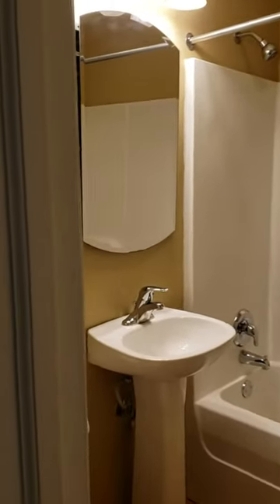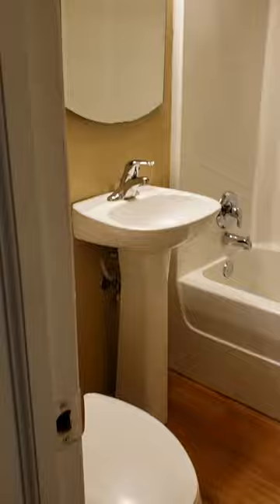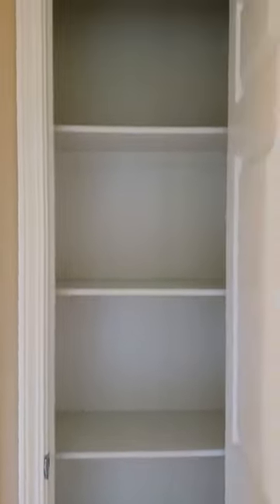Your bathroom. Beside the bathroom you are going to have a linen closet.